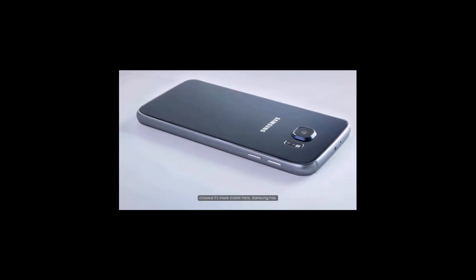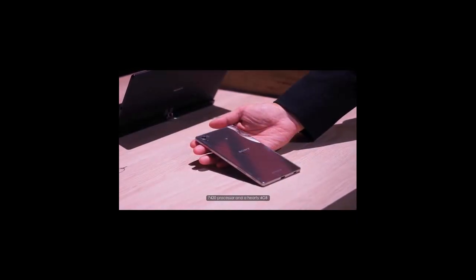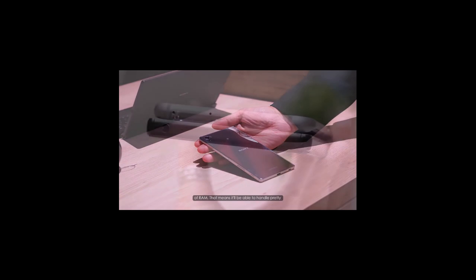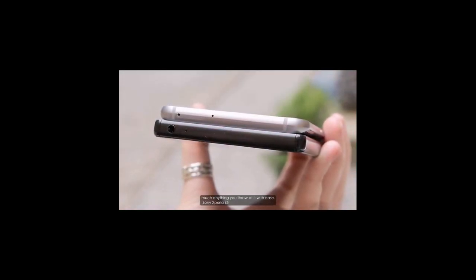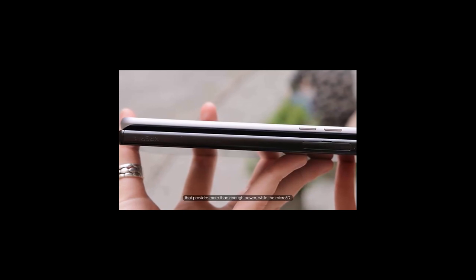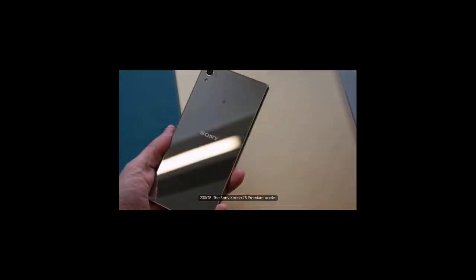Fingers crossed it's more stable here. Samsung has packed the S6 Edge Plus with its own octa-core Exynos 7420 processor and a hearty 4 GB of RAM, meaning it'll handle pretty much anything you throw at it with ease. The Sony Xperia Z5 Premium has an octa-core chip and 3 GB of RAM, and together that provides more than enough power, while the microSD slot allows you to build on the 32 GB of storage by up to 200 GB.